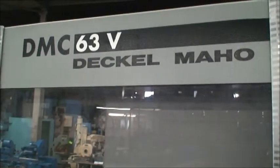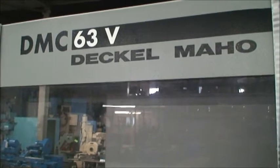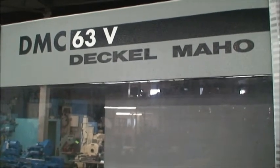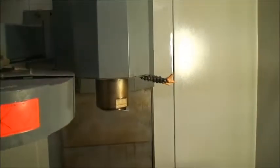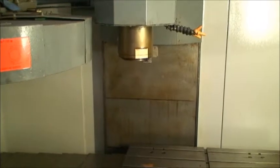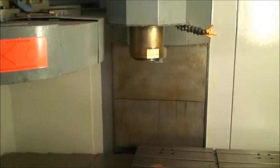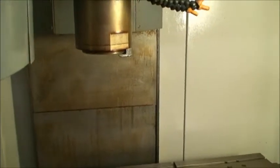Hi, this is Industrial Surplus. We're going to do another section of a video on a Deco Maho DMC 63V 3-axis CNC vertical machining center. This machine was built new in 2001 and there is exactly 1206 hours on this machine. We wanted to make sure that people could hear the spindle speeds on this machine as we're going to bring it all the way up to high speed.